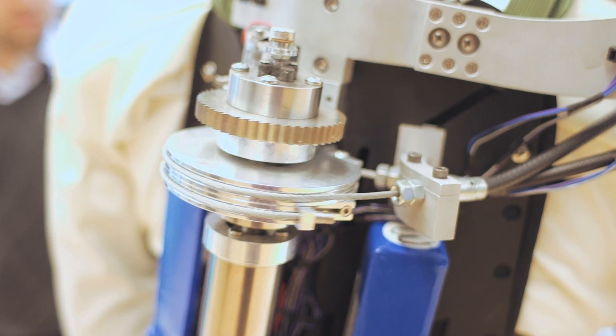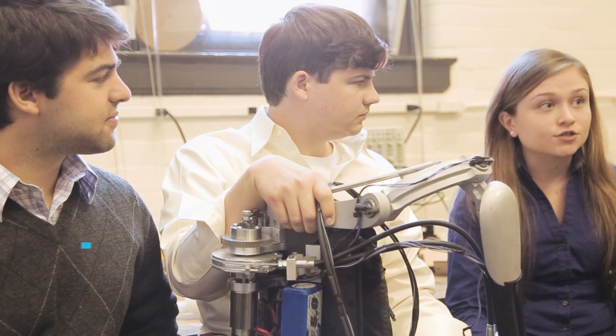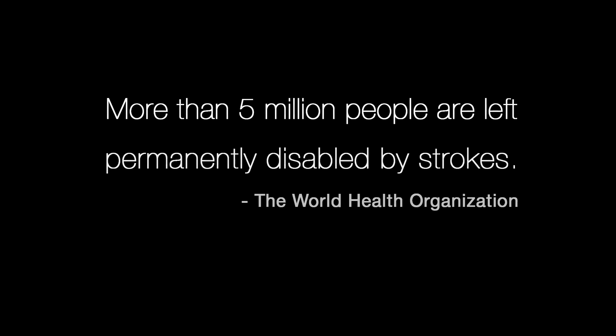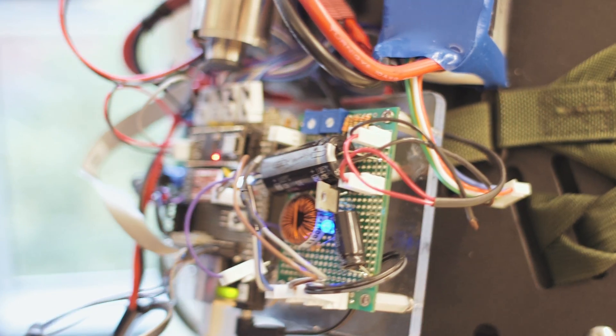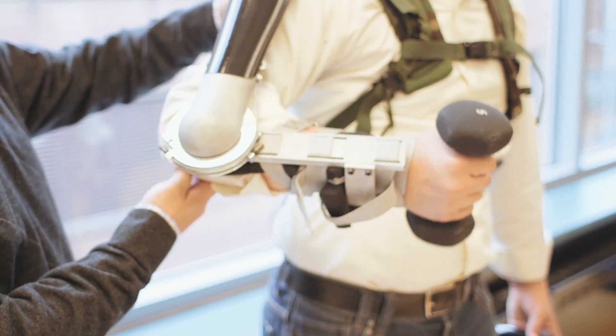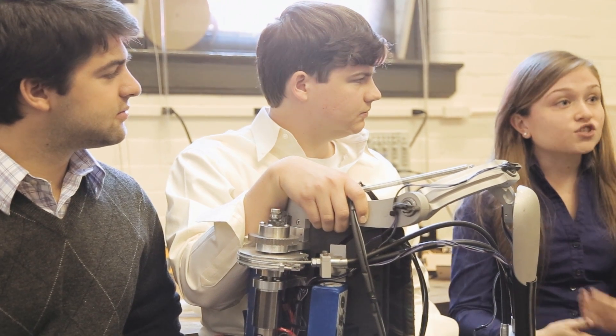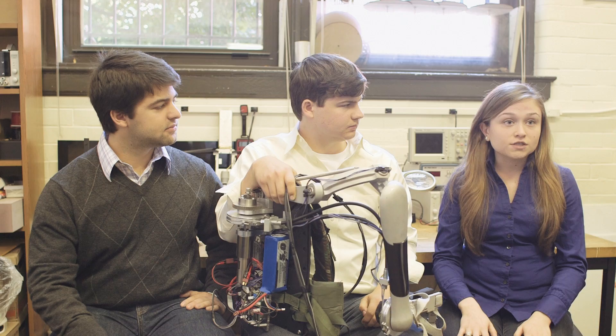The Titan Arm augments a normal user's strength by 40 pounds. It can also help rehabilitate someone after suffering from an upper body injury. We have sensors that track the user's range of motion while wearing the arm, and a patient can upload this data to their doctor so they can see how much they're improving in their range of motion over time.